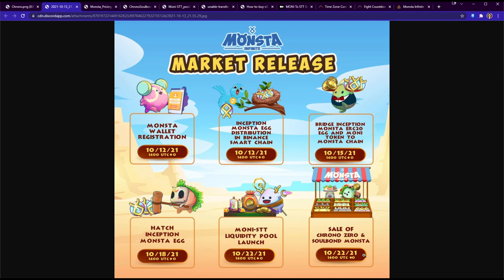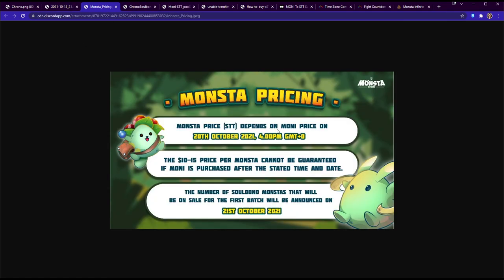The sale is going to happen on October 22, 2021. It's not 1400 UTC anymore — it's going to be 1800 UTC, so they added a four-hour delay. We just want to make sure you have the right time.